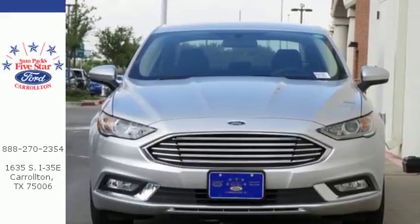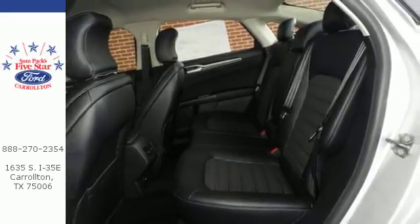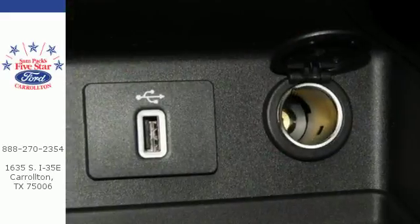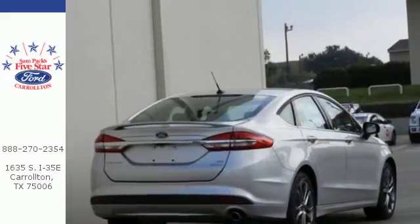Stay on top of things with MyFord Mobile while this Fusion stays on top of safety with AdvanceTrac electronic stability control and the personal safety system. Plus, it has your back with a rear view camera and SOS post-crash alert.